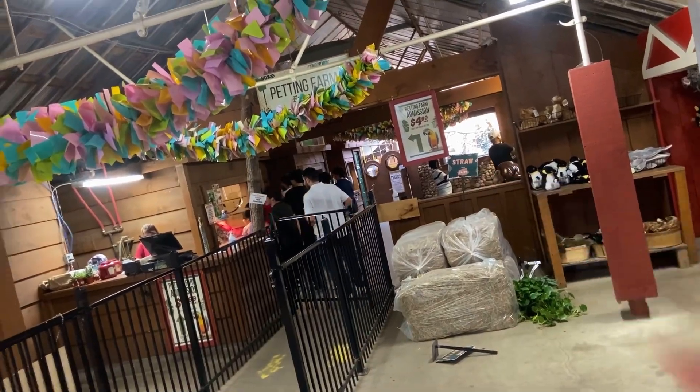Okay guys, now I'm in Colasanti's near the pet section. This is where you go inside to see lizards, frogs, snakes, goats, llamas and all that. I'm not gonna go in there today — maybe next time I come here I may try to go there if my parents want to. Right now I'm heading to the greenhouse or something like that where all the plants are.